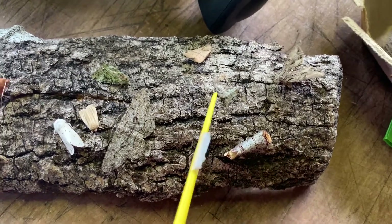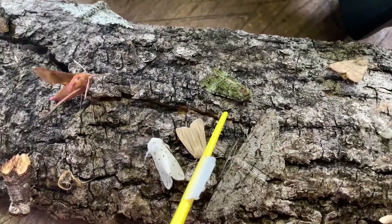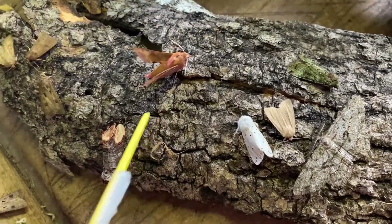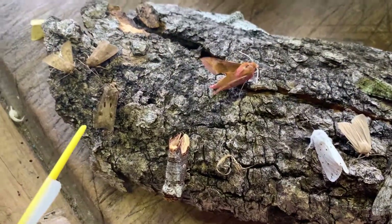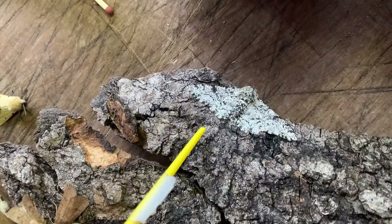Some favourites from the night: dark arches, buff tip, small square spot, treble lines, clouded brindle, the beautiful green one — willow beauty — smoky wainscot, white ermine, small elephant hawk moth, buff tip, heart and dart, uncertain. And then finally, the peppered moth, hidden away at the back.